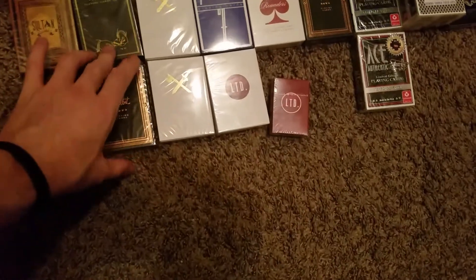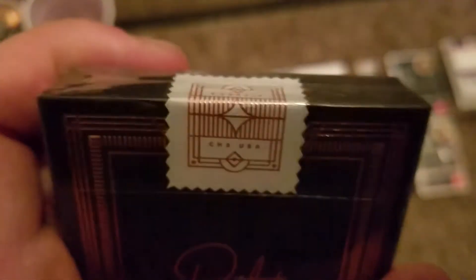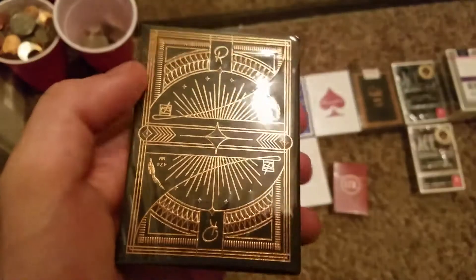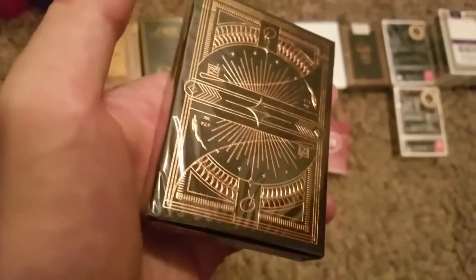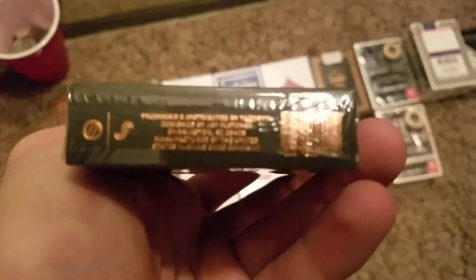What does this say? Daniel Madison presents. Moving along — Rarebit playing cards, there you have them. CHS USA, these are a Theory 11 playing card. Beautiful Rarebit copper. I actually have two of these decks — if anybody wants one, let me know. I don't believe these are in print anymore. Two Rarebit coppers — you can really see that shine.